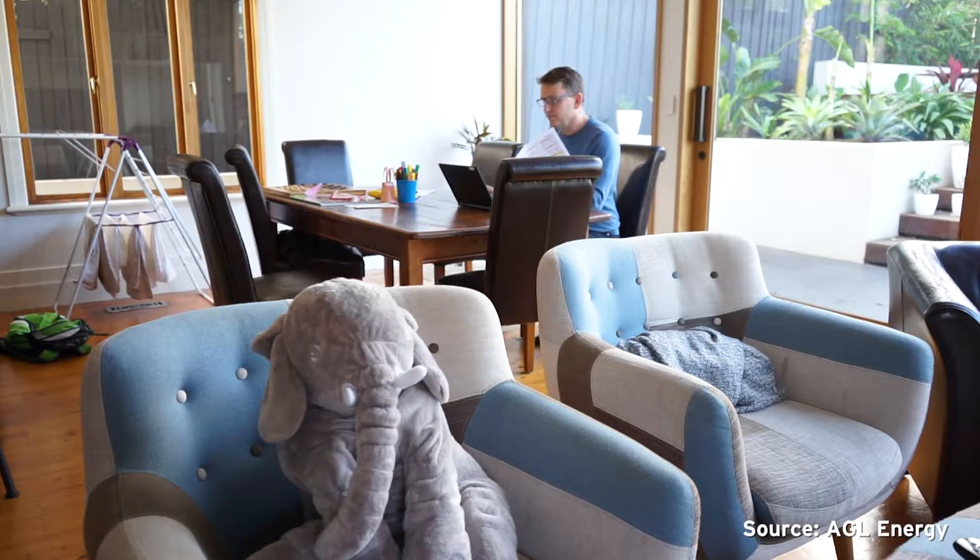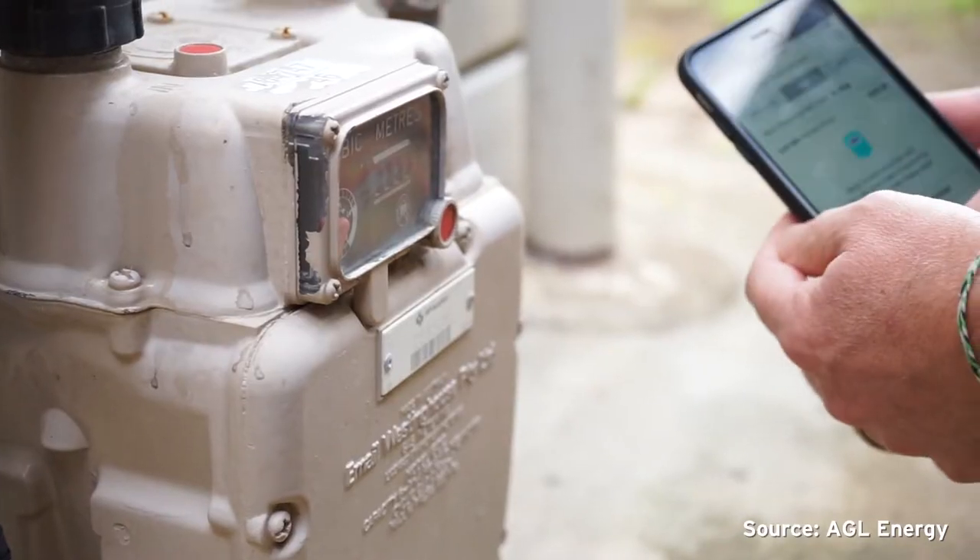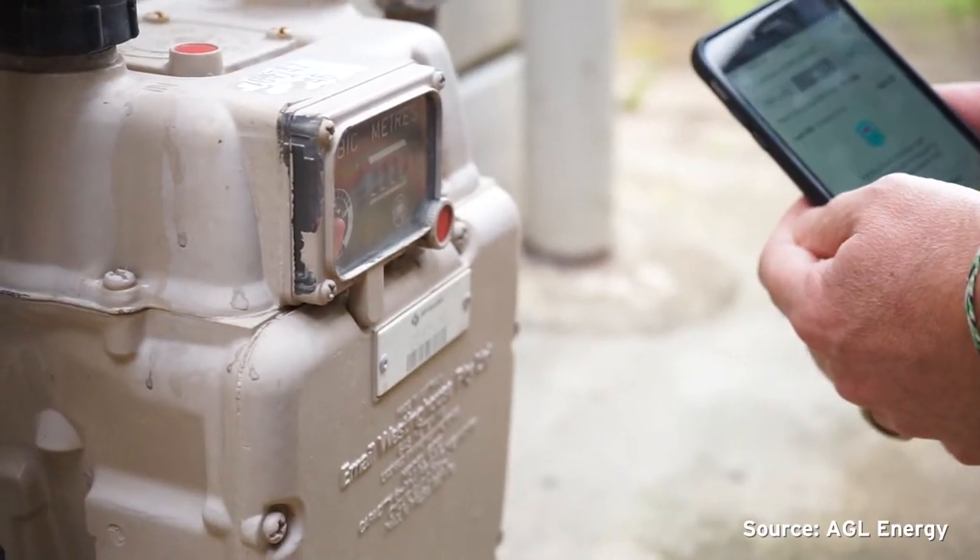For AGL customers that sign up to this program, they'll be offered a reward. When an event is called, they'll be sent a notification to try and reduce their energy consumption during that period. That's where we use the digital smart meter to obtain some information around how much energy was consumed during the period.